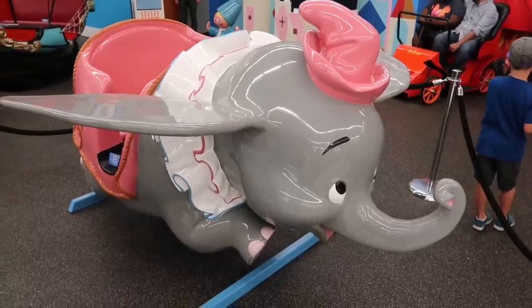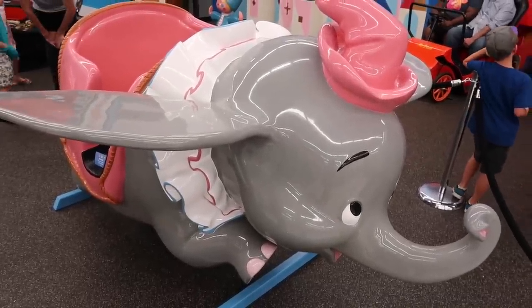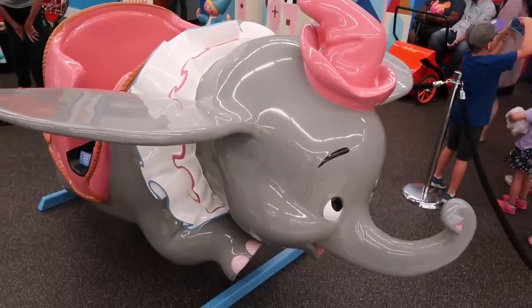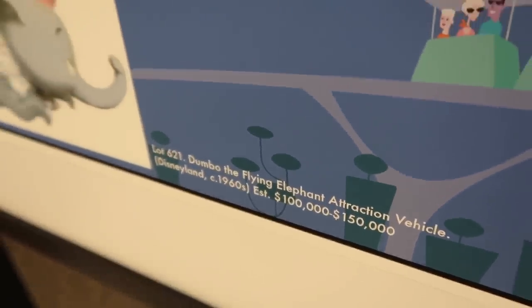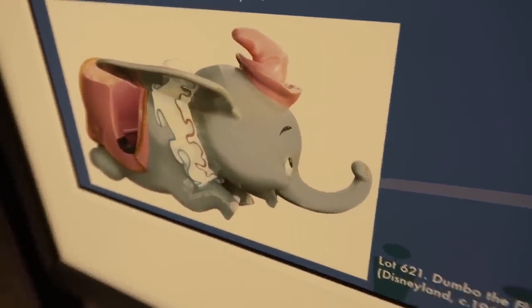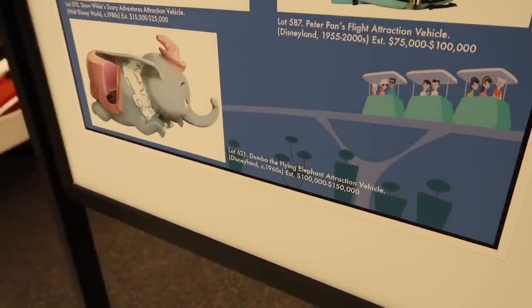For a cool hundred grand, Dumbo here could be yours — anywhere from a hundred to a hundred and fifty thousand, the price is negotiable. It is an auction, by the way. Used at some point in or around the 1960s. I'm just window shopping today. These are just approximate values — an auction starts off low and could go higher, but man, these are some sweet relics.